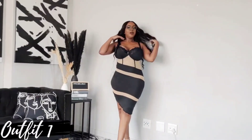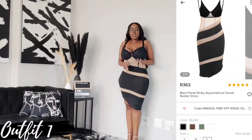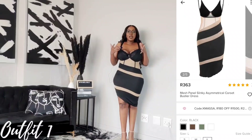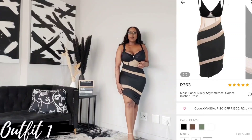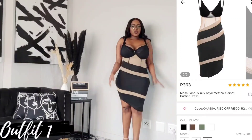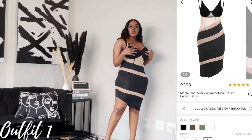Dress number one. Okay, this is what it looks like. Size large, just fits. There's definitely some stretch to this but you must get your size. On the side over here, it goes up. I don't like how they didn't neaten the edge here — they really could have done something to that edge, it's quite untidy. Otherwise the dress is really, really beautiful. The top part — I'm a 36G cup — it is a joke. It is not covering me at all.